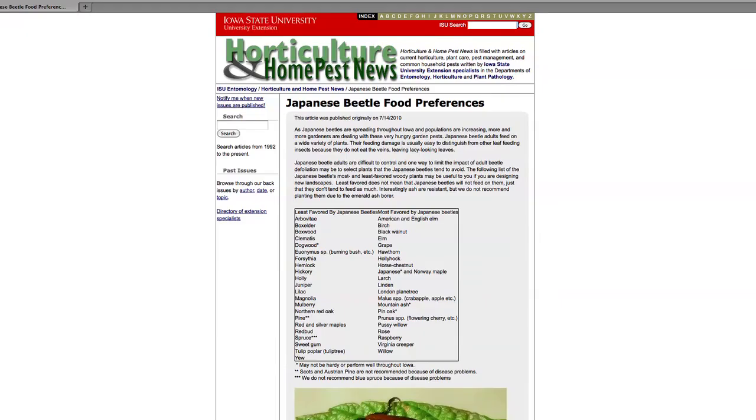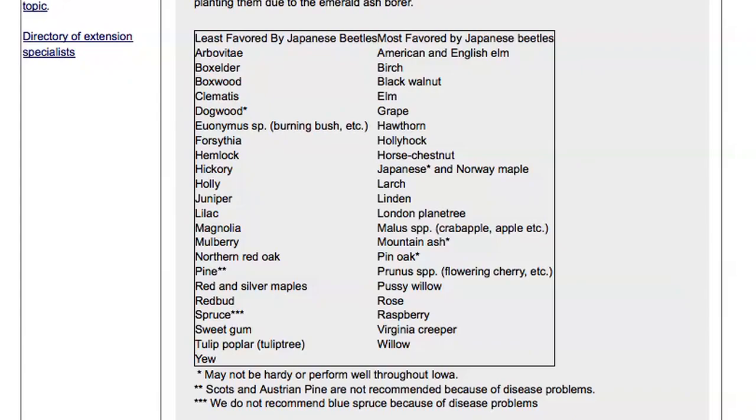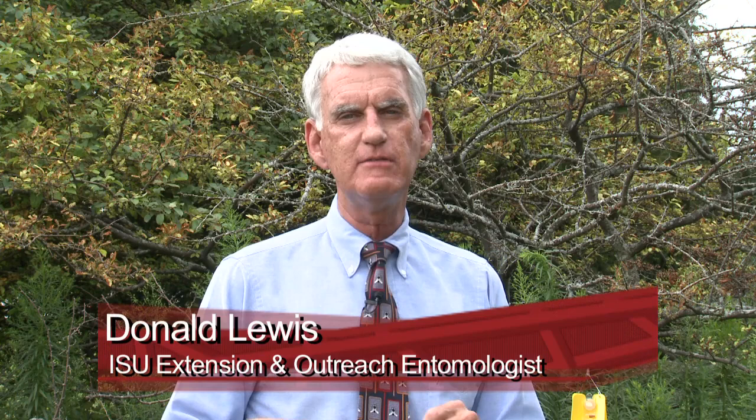Finally, one other concept: the folks in the eastern United States have learned over a long history — the Japanese beetle has been in the United States since 1916, nearly 100 years — that some plants are just more attractive to beetles, and they have learned to landscape without those. A list of preferred hosts and less preferred plants is available online. Much of that information comes from University of Kentucky, Ohio State University, and Michigan State University, which have long histories of working with Japanese beetle. A web search on Japanese beetle food preferences will bring up that same list.